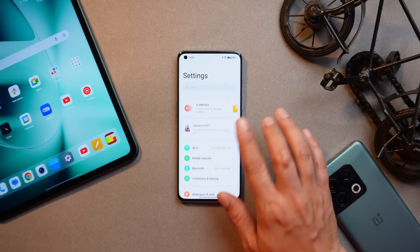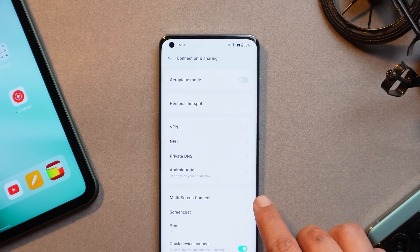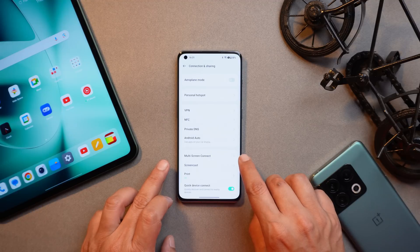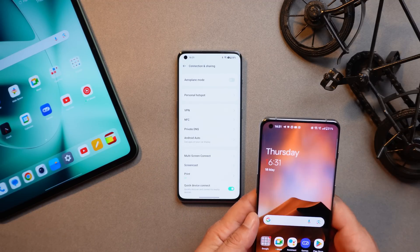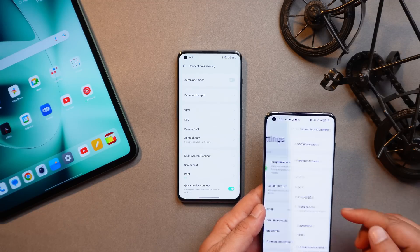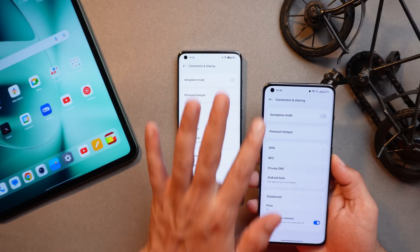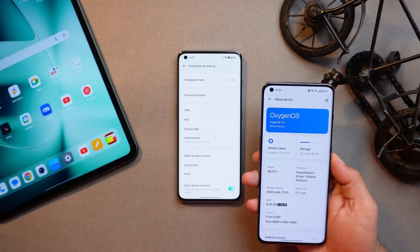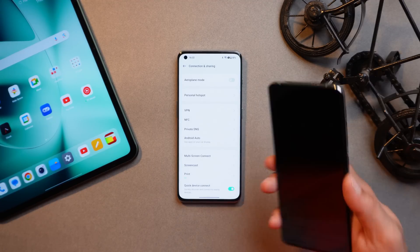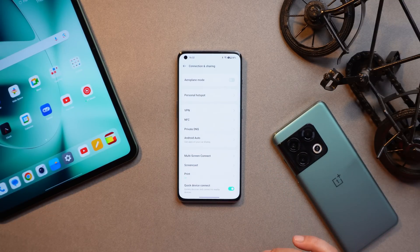Now let's talk about one feature which has not been added on any other smartphone running OxygenOS 13.1 — and that's under Connection and Sharing. The Multi-screen Connect feature has been added on OnePlus 11. It was present on ColorOS since 13.0. If I show you my OnePlus 10 Pro, this feature is not added there either — if we go to Settings, Connection and Sharing, you can see Multi-screen Connect is not present. This OnePlus 10 Pro is running OxygenOS 13.1.